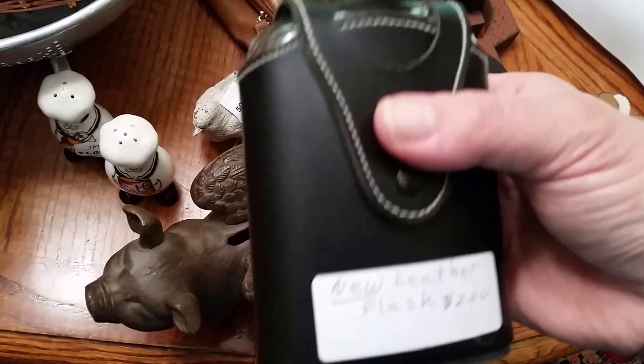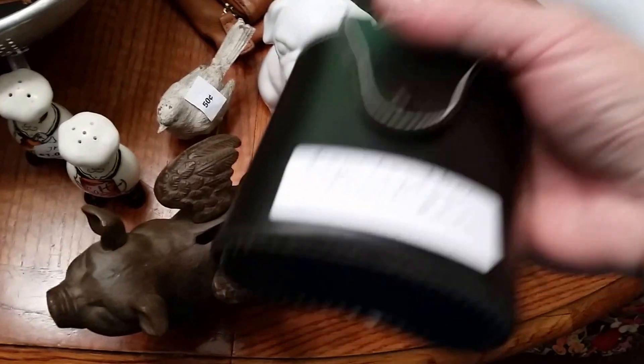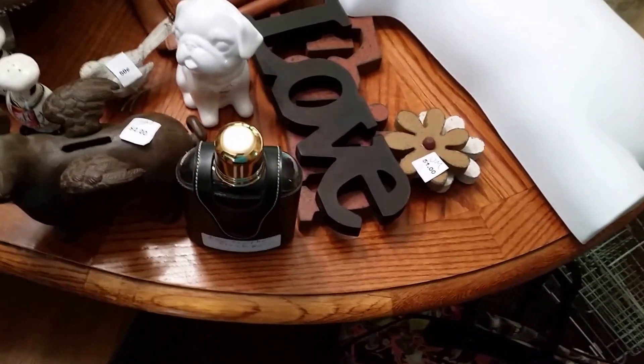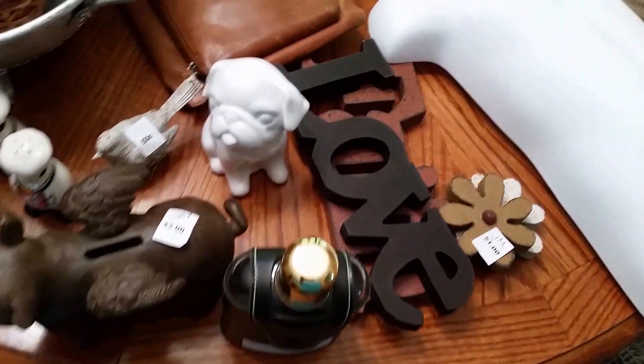Found this for two dollars — a leather case with a flask for your alcohol. These always sell well at the booth, or I may do some research on eBay. People like them for their man caves. I have always sold those — they always, always, always sell.